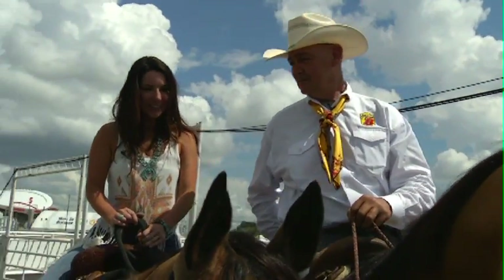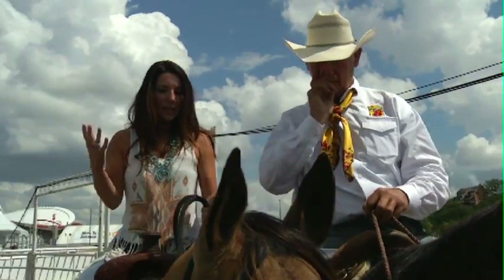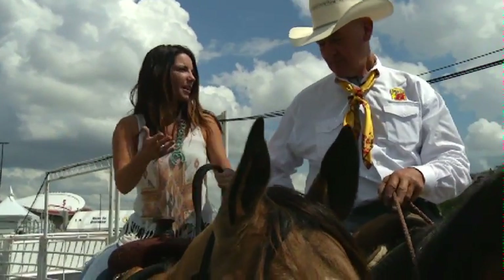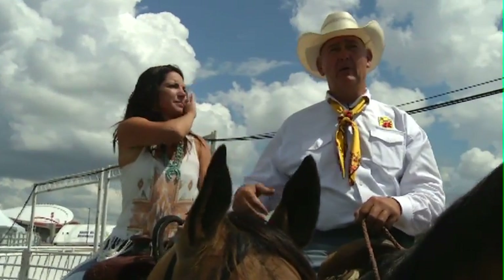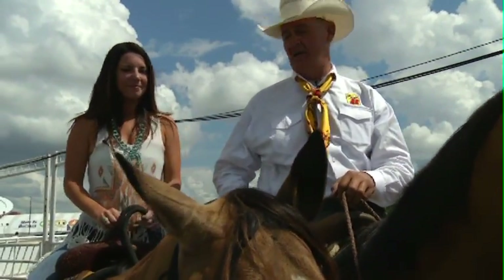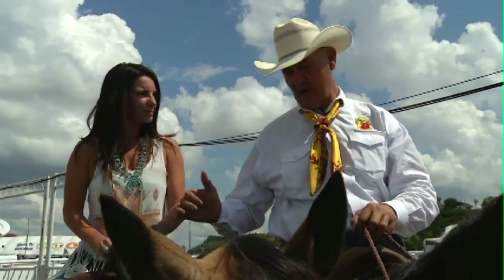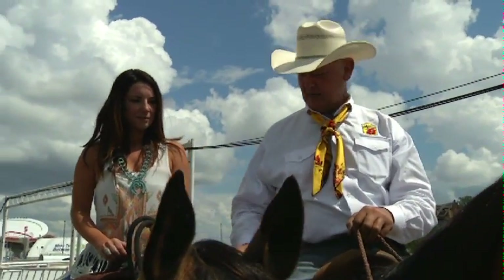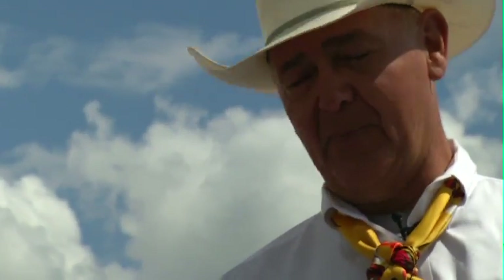We've got a couple of horses here, both your pickup horses, so why don't you just explain, if we were in the bronc riding, what you guys do. Basically, we wait until the eight seconds are up, and then when the whistle goes, the bronc rider will double grab. If everything goes right, I'll ride in there, get a hold of the shank, and she crawls over the back.